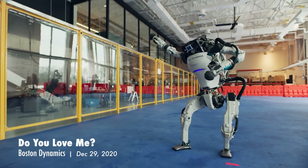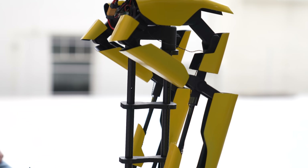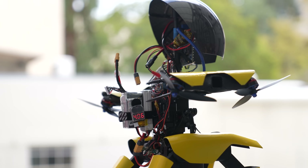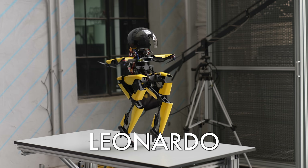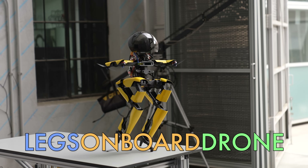There are lots of bipedal robots out there, and drones are ubiquitous. But until now, no one had engineered walking and flying technology to work together in a single robot. So it's the first robot that truly integrates the walking and the flying. It's not just a drone with legs. It's Leonardo, and it stands for Legs On Board Drone. So I think it's a pretty good name.